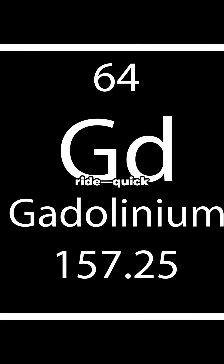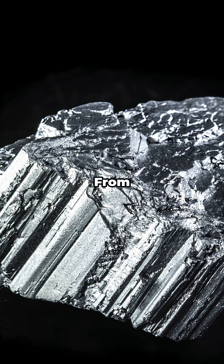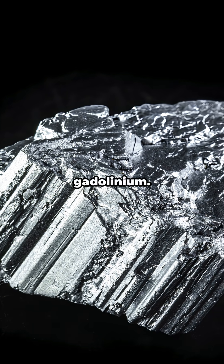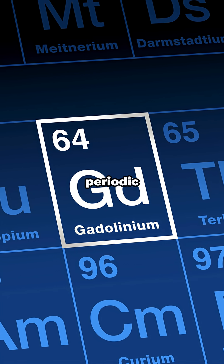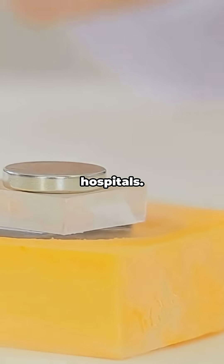Here's a fast, high-energy ride. Quick hooks, tight pacing, playful curiosity. All right, ready? From magnets to medicine, meet gadolinium — element 64 on the periodic table, a rare earth metal that's wildly magnetic and surprisingly helpful in hospitals.